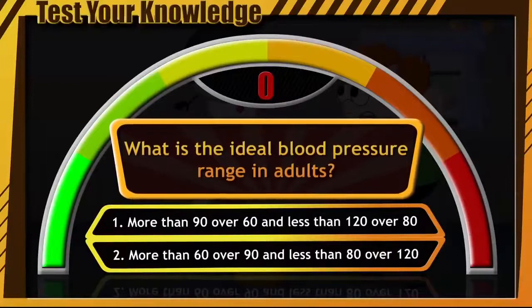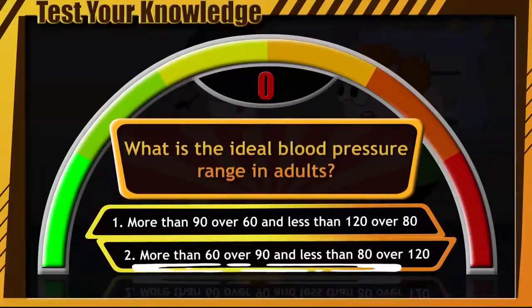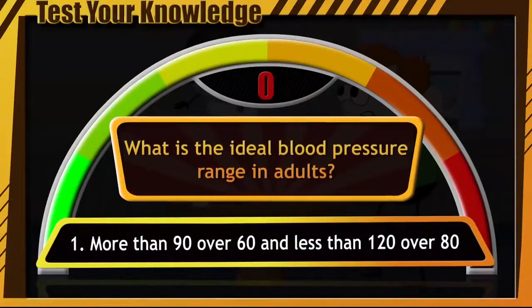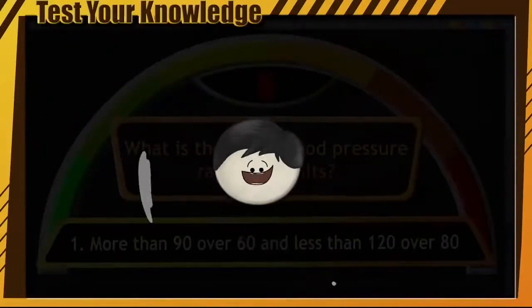Okay, are you guys ready? And the answer is option number 1 — that is, more than 90 over 60 and less than 120 over 80. Now let's see who gets it right the next time.